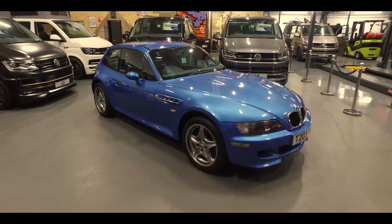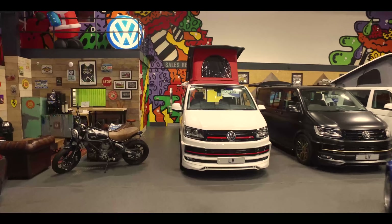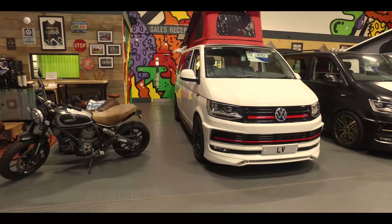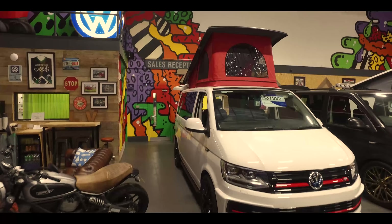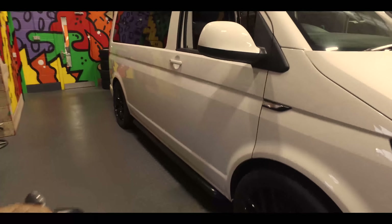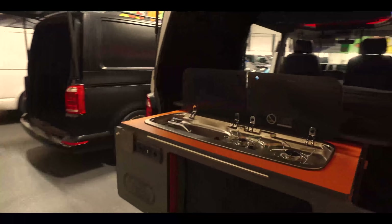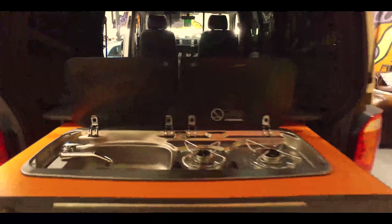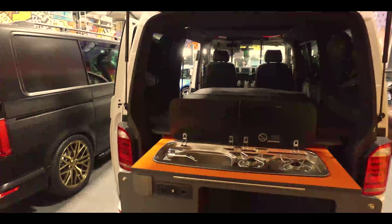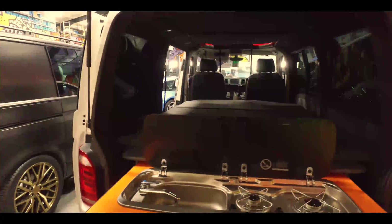Next we've got this T6 Dayvan finished in candy white. It's got the ABT front end on it, a Skyline pop top in red that looks really cool, windows all around. Around the back it's fitted with a slide pod so you've got cooking facilities, a sink, and even a little foot shower attachment. You've got a water tank under the bed section and sleeping capability for four.